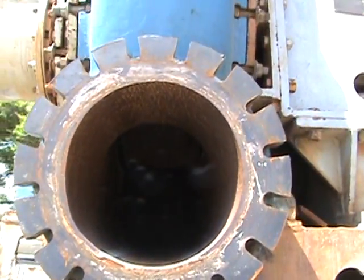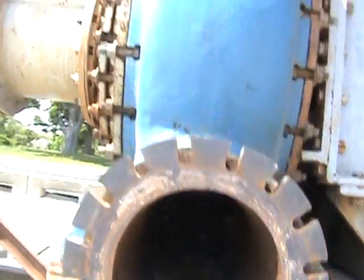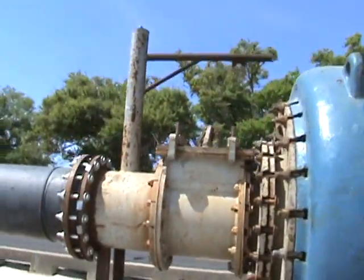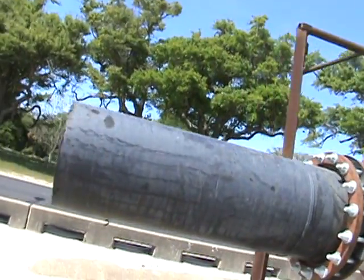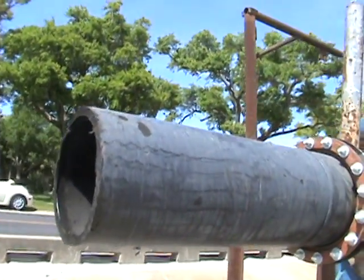That might be the impeller — yeah, it looks like the impeller up in there. And it's got Driscoll pipe on the end.